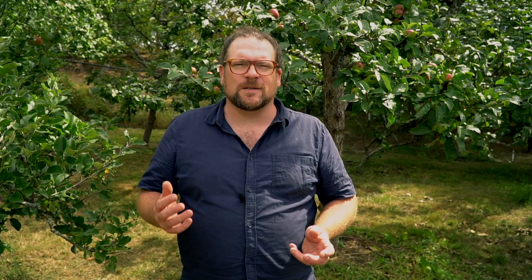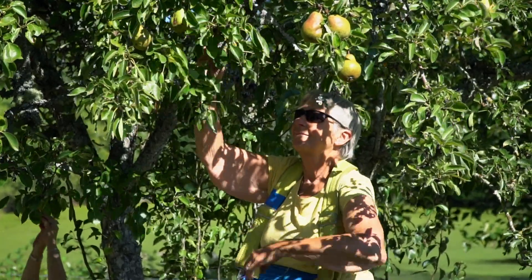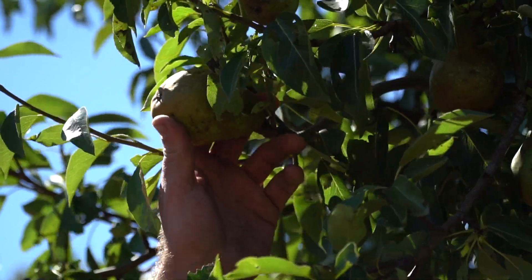At the Fruit Tree Project, we try and pick when 70% of the tree is ripe to ensure that the majority of the fruit is at peak ripeness, but if you're at home, you can harvest as it ripens.